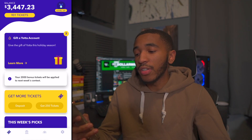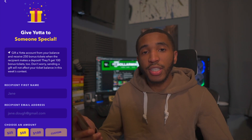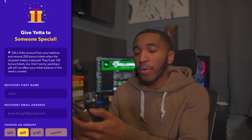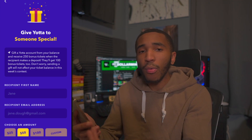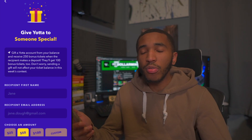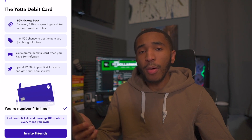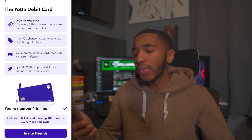Let's go through a couple of updates that have changed since my last Yotta video. One of the new things is 'gift a Yotta account' — basically you can give somebody some Yotta and you'll both get free tickets. I personally haven't gifted anybody yet, but maybe I'll do a giveaway with that. There's also a Yotta debit card coming soon, and a couple of things have changed — I believe they added a couple of new features.